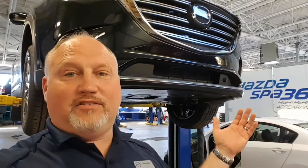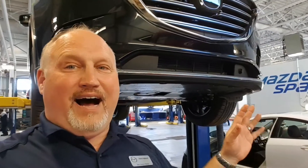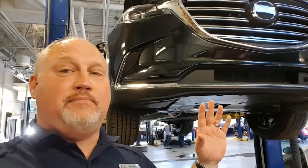Hey everyone, Dave Halleck here at Jared Gordon's Mazda in the back shop where it's nice and loud today, with a unique view of the 2017 Mazda CX-9.